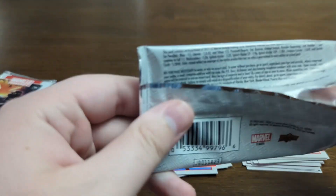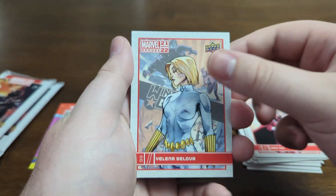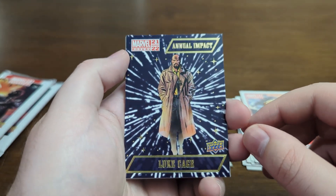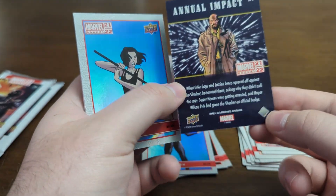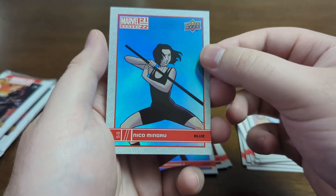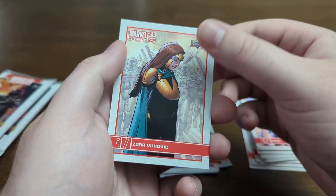This box at Target was $20, so $5 less than the Shang-Chi. We got Yelena. We got Annual Impact Luke Cage — that's really cool. I guess it's one of the subsets. We got Nico the Blue, we got Thor, and we got Zora.